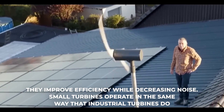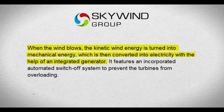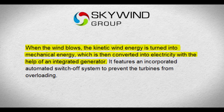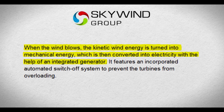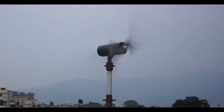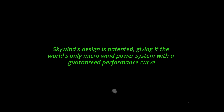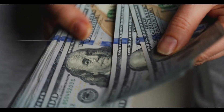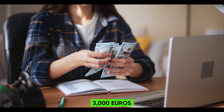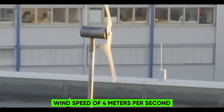Small turbines operate in the same way that industrial turbines do. When the wind blows, the kinetic wind energy is turned into mechanical energy, which is then converted into electricity with the help of an integrated generator. It features an incorporated automated switch-off system to prevent the turbines from overloading and damaging themselves during a storm. Scalewind's design is patented, giving it the world's only micro-wind power system with a guaranteed performance curve. Because the entire system costs up to 3,000 euros, the generated electricity price is 30 cents at a wind speed of 4 meters per second.